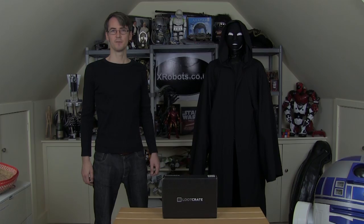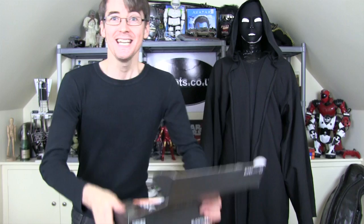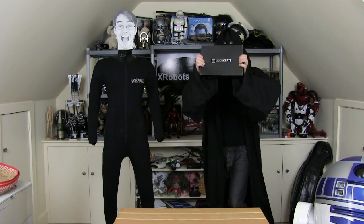So let's see what's inside October's Loot Crate. Yeah! Yeah! YEEAAAH!